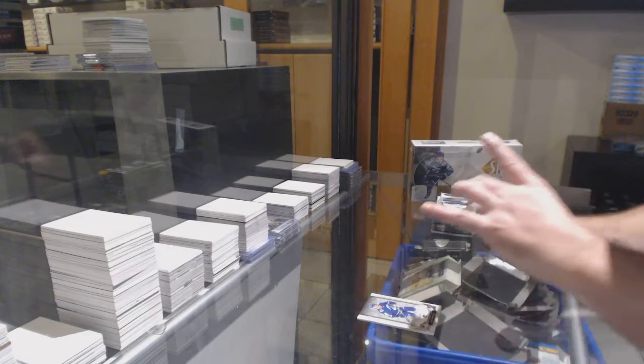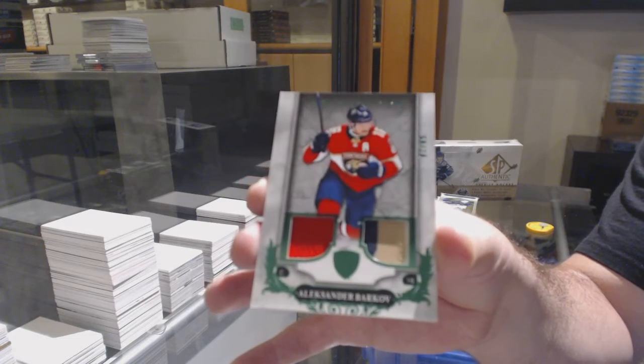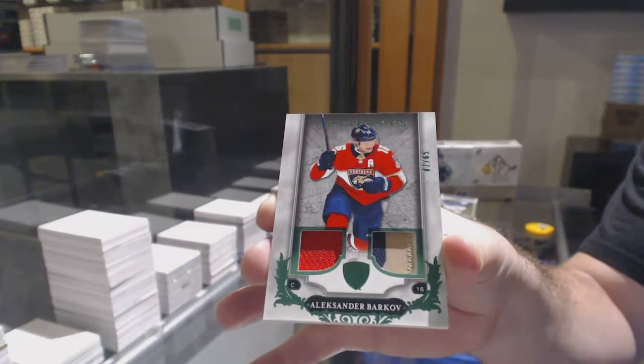We've got number 65 — Jersey Patch of Alexander Barkov. Nice start. Jersey Patch.